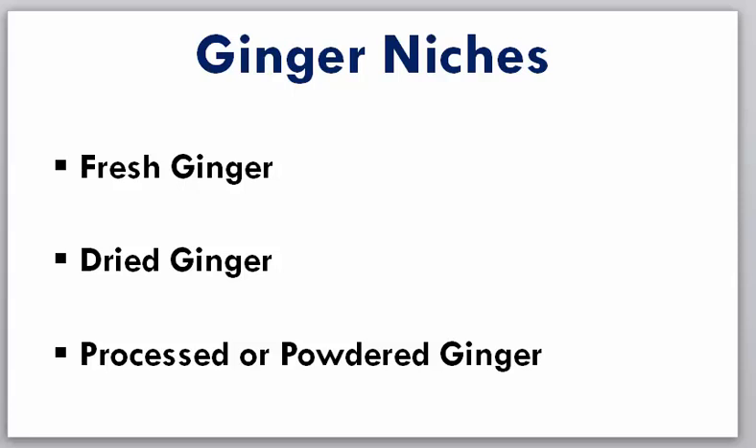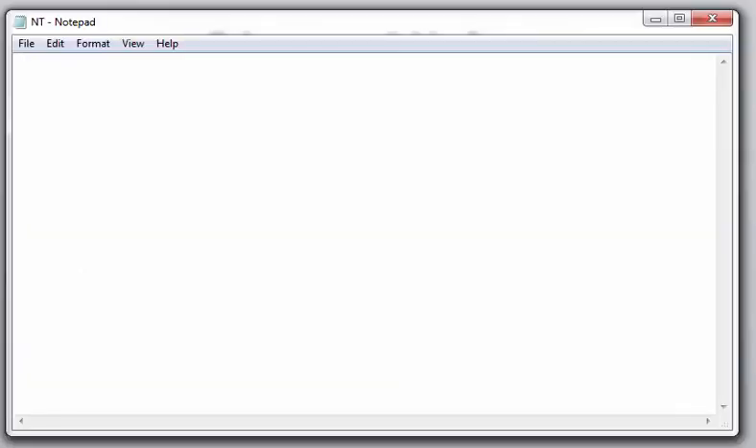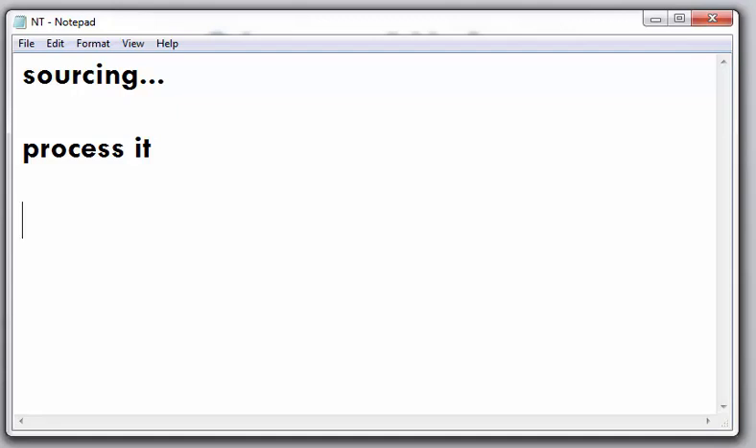If you are into dried ginger, there are some things you need to know. The first thing is where to source this product in large quantity — sourcing is very very important. If you are not a farmer you should know how to do this, but if you are a farmer you should never have a problem with it. You also need to know how to process it for export — cleaning it properly, because no buyer is going to pay for stones. Ginger must be well processed and packaged, with debris, nylon, and other things removed before it is ready for market.